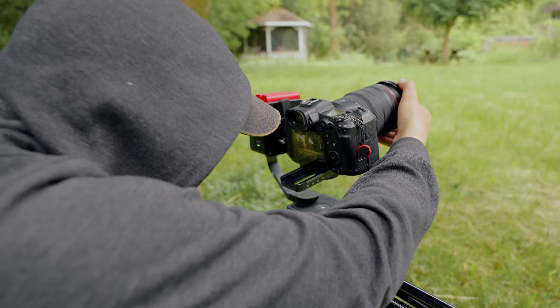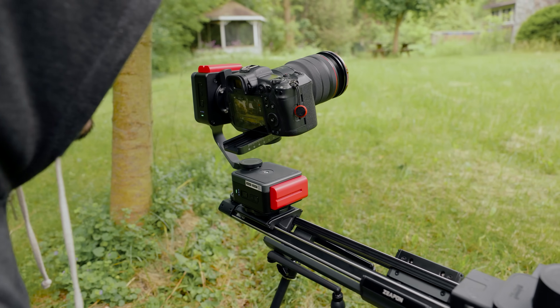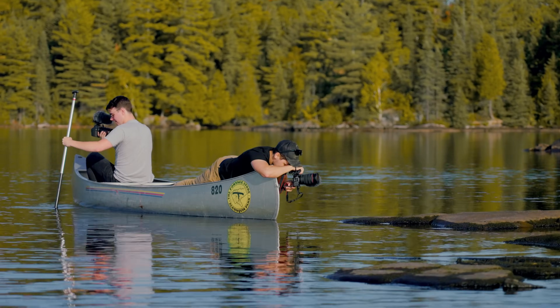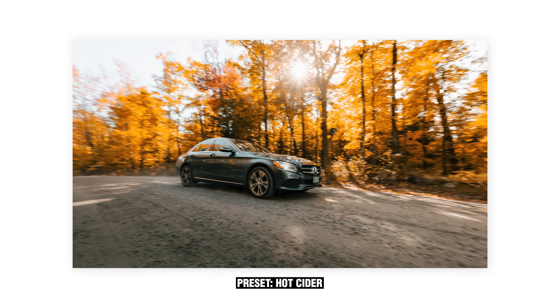The R5 can record continuously in 24 frames per second without any issues. I also wanted a camera where the depth of field matched, so I didn't want to go with a crop sensor camera like the R7. I specifically wanted a camera with hybrid functionality. I also looked at the Canon R5C as a hybrid photo video option, but because I'm more of a photo-first shooter, it didn't really fit the bill of what I was looking for.